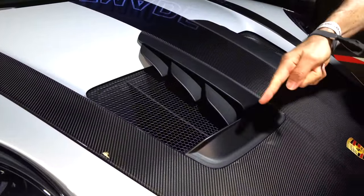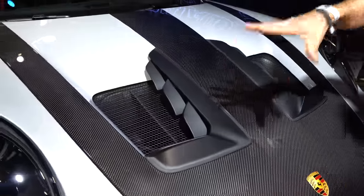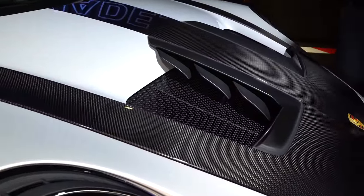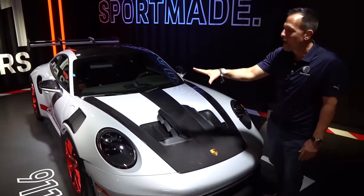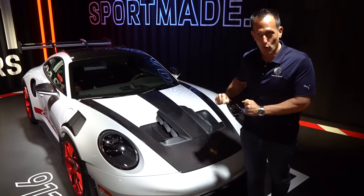All of this has been tested in the wind tunnel and at the Nürburgring in Germany. This particular color, with the raw carbon fiber showing through, really has a nice balance of sport and race.